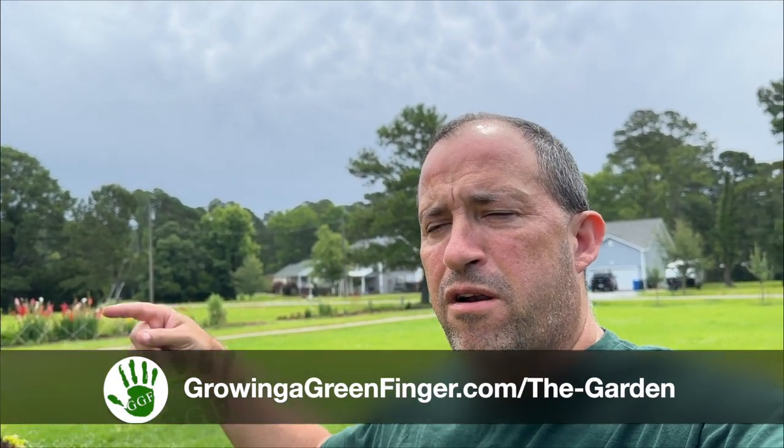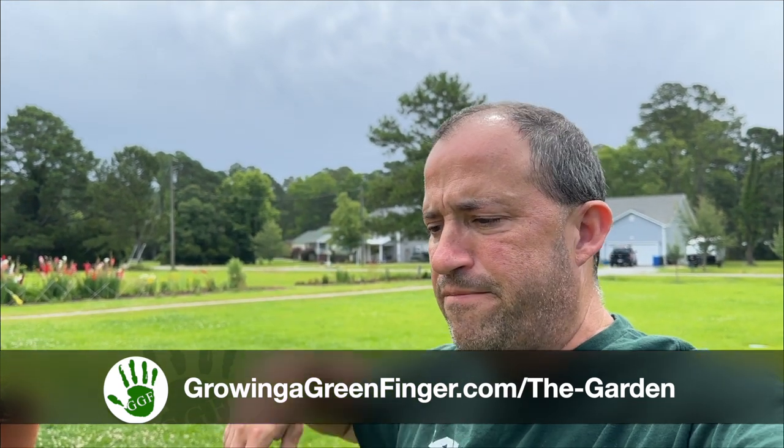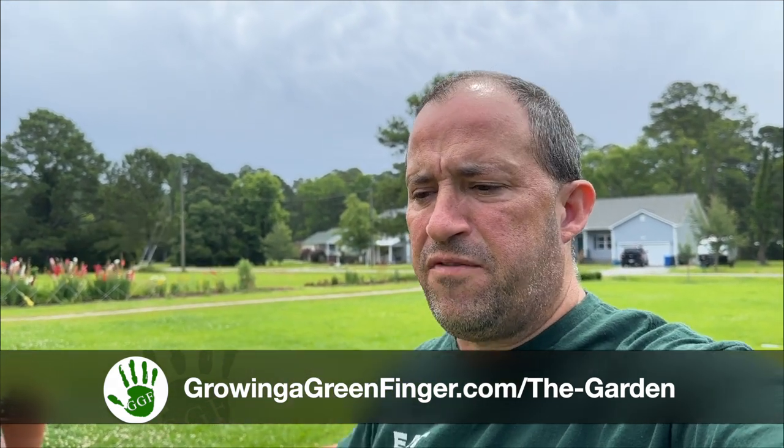Today we're going to be doing a flower garden tour. I'm going to be talking about some of the flowers I have growing around the property and see what's blooming right now. If you get a little confused as to where I am or you'd like a more cohesive picture of the garden, head over to growingandgratingfinger.com — I'll put a link on the screen — where you can see the different areas I have around the property. I'm on an acre and a half and I'm starting to segment it into different areas.